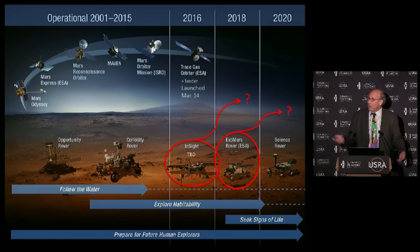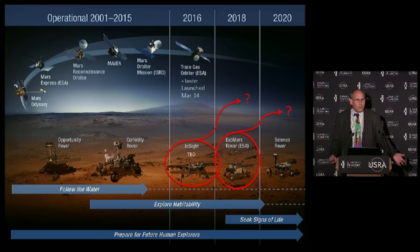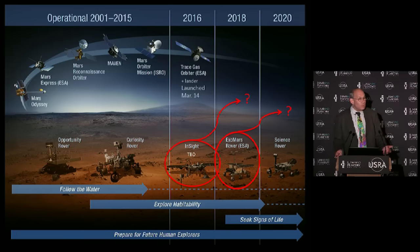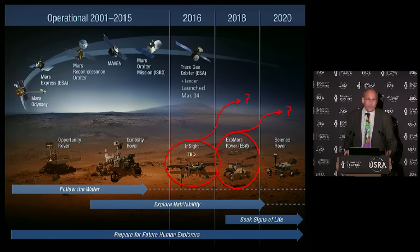We started looking for water - this is the rationale for the earlier missions, thinking that water is essential to life as we know it. Following that, we call it exploring habitability - environments that might have been suitable for life on Mars, including water and whatever else might be needed. And then in the future, we're actually going to seek signs of life.